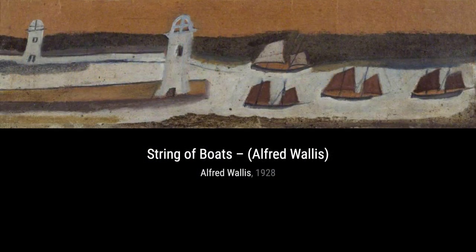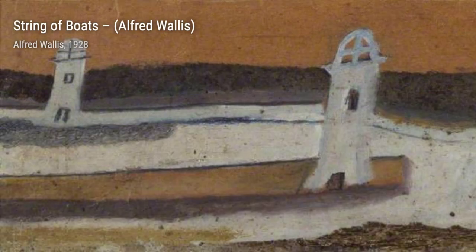Moving on, we have Land, Fish and Motor Vessel by Alfred Wallace. This painting portrays a landscape with a fish and a motor vessel, showcasing Wallace's unique perspective.